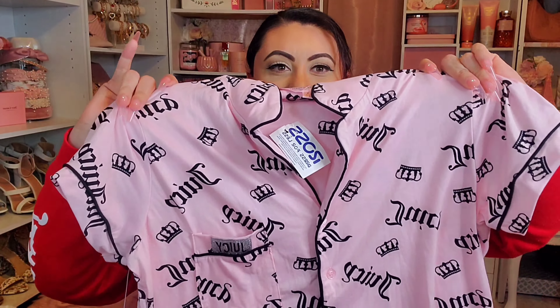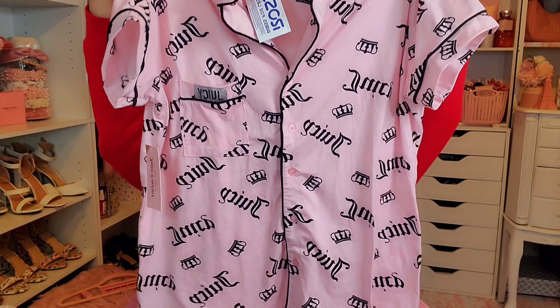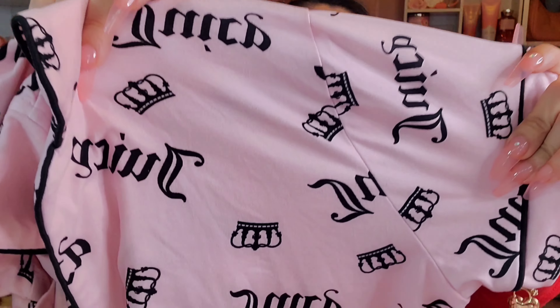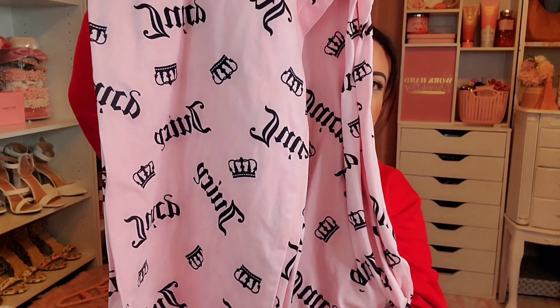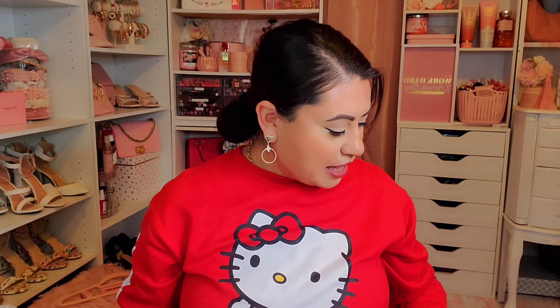Back to more Juicy Couture finds — she found a couple of PJ sets. The first one is a button-down shirt and pants set. It's pink with Juicy all over it and has a little crown design. She found it at Ross for $16.99.